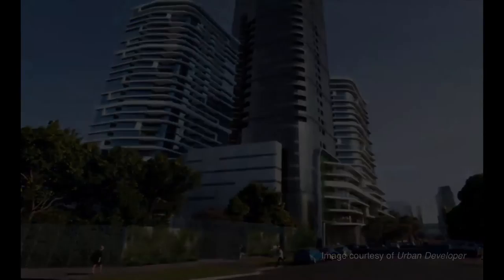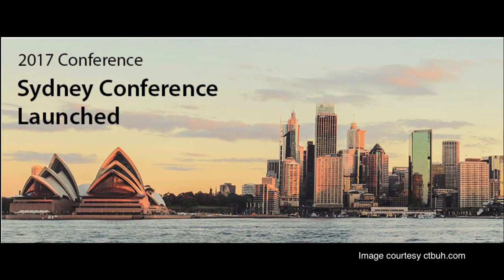The Council on Tall Buildings and Urban Habitat, or CTBUH, will be holding its 2017 conference in Sydney on October 30th to November 3rd. This year's topic is Connecting the City: People, Density, and Infrastructure.